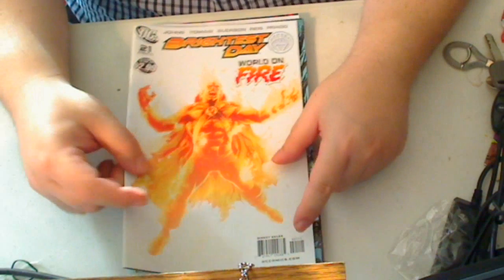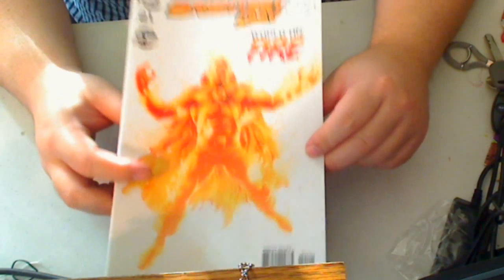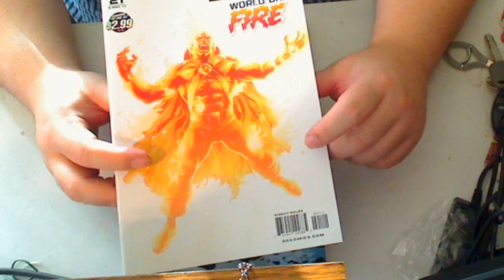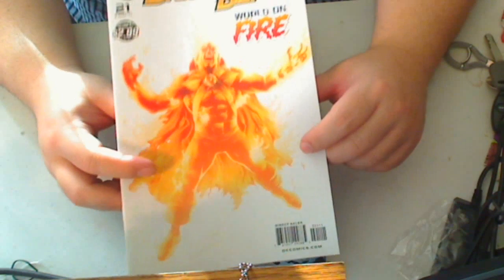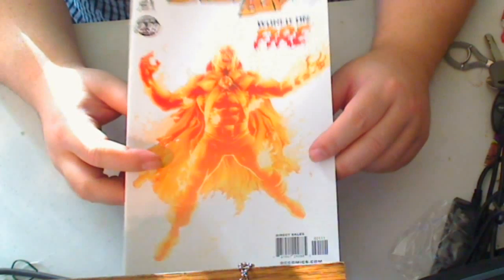Brightest Day number 21 — World on War. This is a prime example of somebody who needs to have Adonis DNA inside of them, because obviously Martian Manhunter is not coming out of this pretty well.